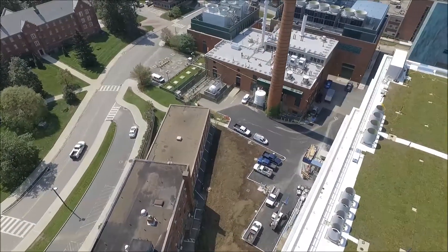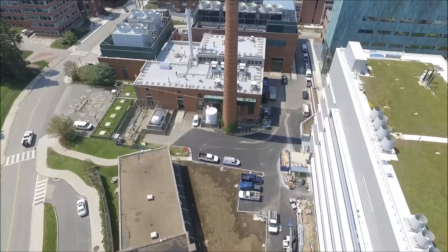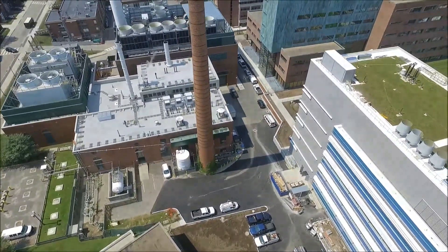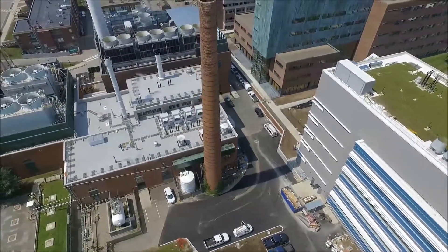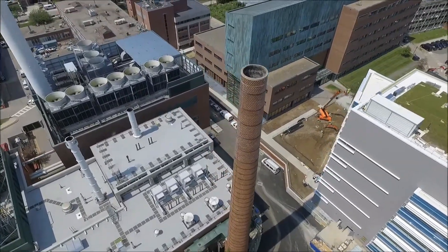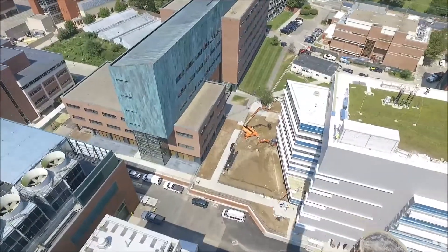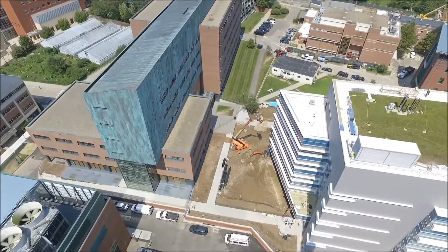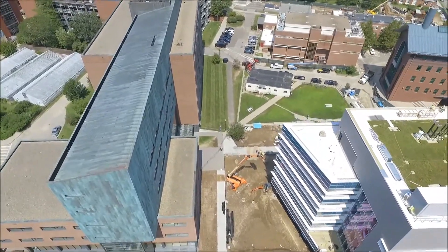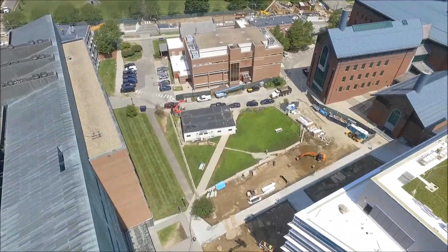As we swing to the south, we see the blacktop is installed — first time we've had a chance to see this. There are some parking spaces back here. It's been tied into the CUP. The loading dock and receiving area is complete. Here's a shot looking down at the stack on the central utility plant — most people won't get to see that. On the west side, we can see there's a lift in this area, and there are still a couple of crosswalks to go in. And finally, back to the front.